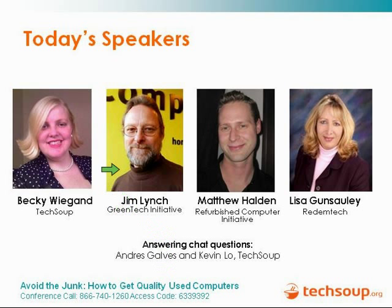I would like to introduce Jim Lynch, who is the head of our Green Tech Initiative. He has been a longtime advocate for refurbishing and reuse of electronic equipment and computers and is a real expert on this topic. We will also be joined by Matthew Halden, head of our Refurbished Computer Initiative, TechSoup's product offering of hardware for nonprofits and libraries. We are also joined by Lisa Gonzalez of Redemtech, our partner who helps ensure our computers are high quality and factory refurbished. Answering chat questions we have Andres Galvez, also with our Refurbished Computer Initiative, who knows the minute details of RCI and is the person you would talk to about our program or to place a request for computers.